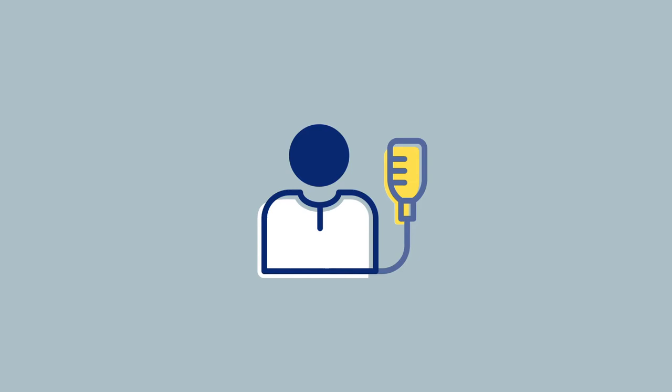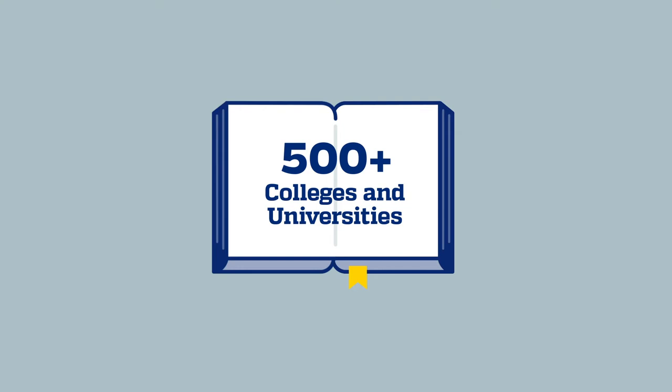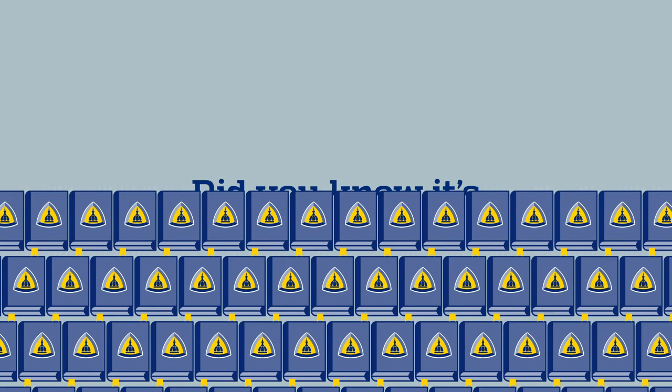Your patients rely on you to provide the most up-to-date, scientifically sound care. How can you be sure you're providing it? The Johns Hopkins Evidence-Based Practice Model is used by healthcare organizations, colleges, and universities all over the world. In fact, it's one of the most foundational books on EBP in healthcare.